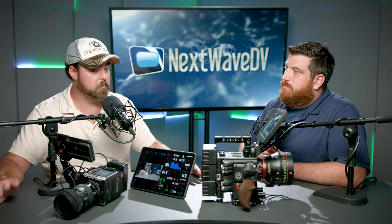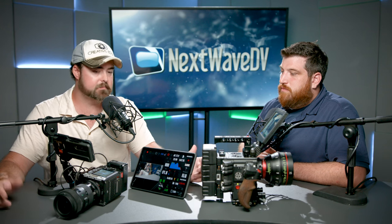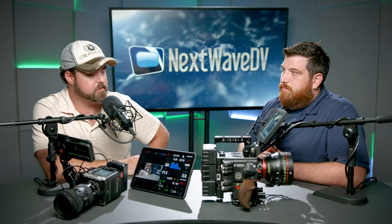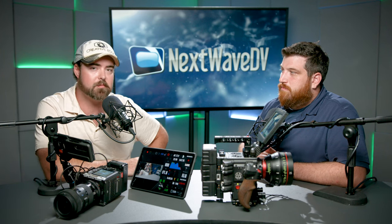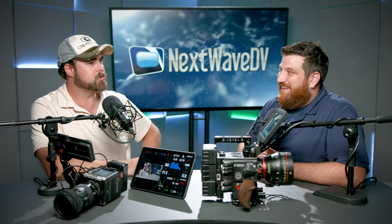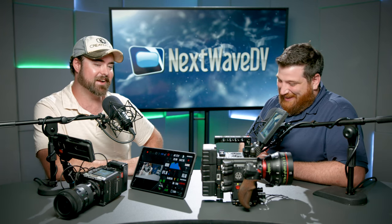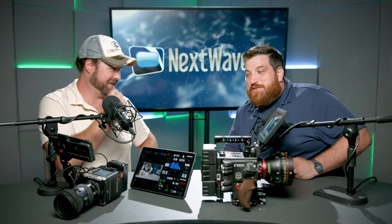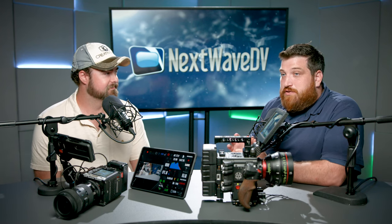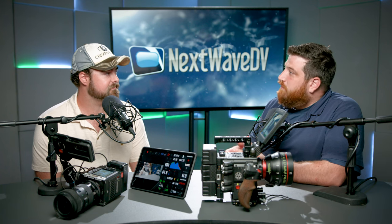We just got it in. I thought it would be fun to do a podcast episode on it because there's a lot of people talking about it and I wanted to share the reason we got it and our initial impressions. We will probably talk more about it when we've done actual shoots with it. Ben was bugging me to bring it out on that shoot last week, and I said it's a big shoot and I haven't even turned the thing on — I don't want to discover a problem at a client shoot.